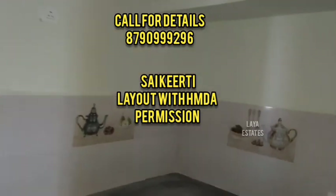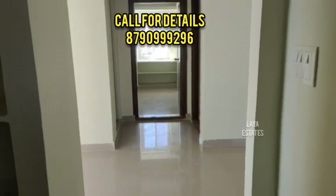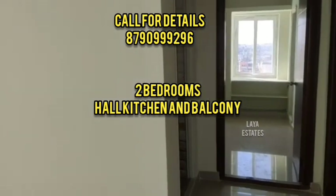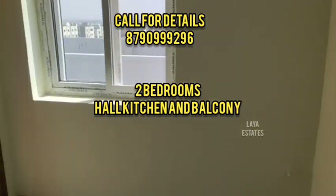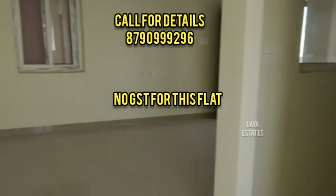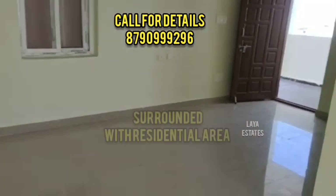The 2BHK includes a master bedroom, a children's bedroom, and a spacious hall. There is also a kitchen with ample space, a common washroom, attached bathrooms, and a small balcony. This flat is 1120 SFT.